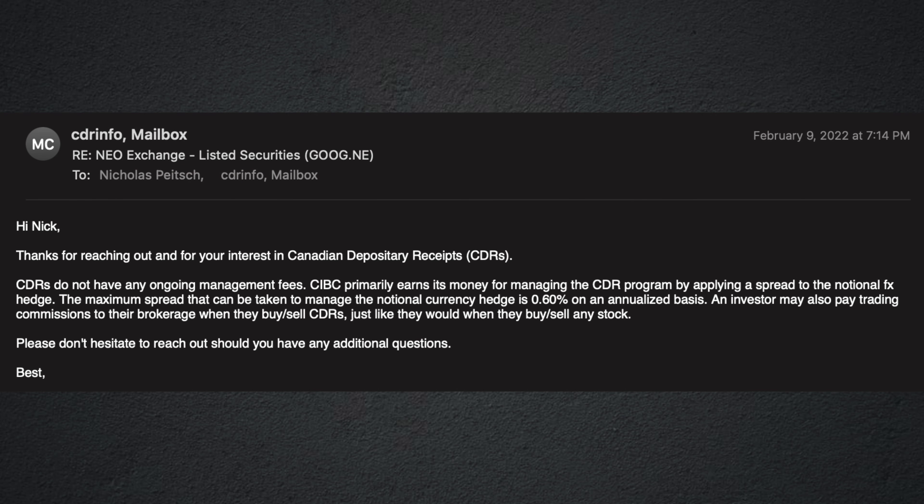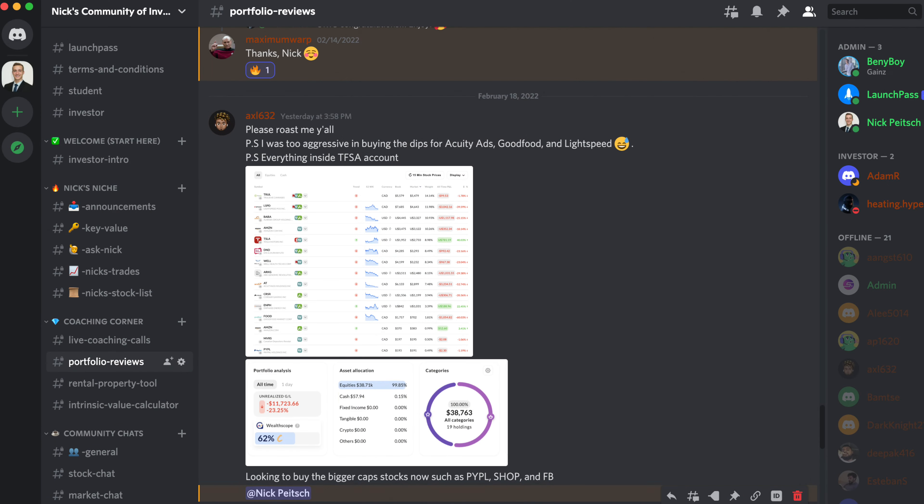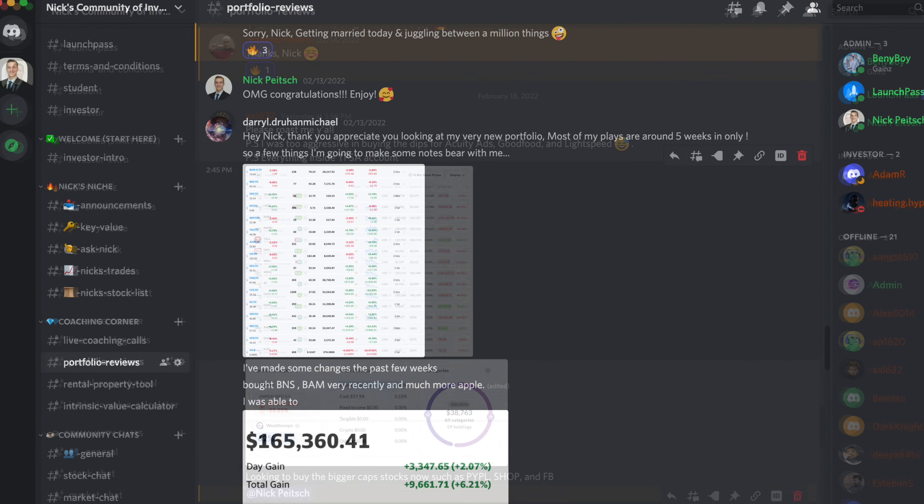First, you won't need to convert your cash to US dollars anymore to buy American stocks, since these CDRs trade in Canadian dollars. Second, CDRs have a built-in currency hedge, making them less risky than holding the actual stock in US dollars. Therefore, your performance will reflect the company's actual stock price movements without currency fluctuations in the mix. And third, CDRs essentially allow you to own fractional shares of the underlying stock, enabling you to dollar-cost average and diversify your portfolio much more easily.